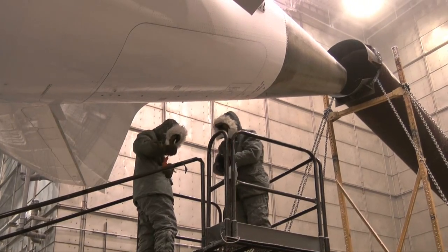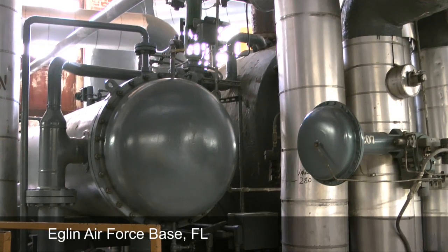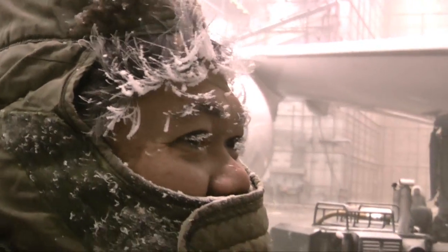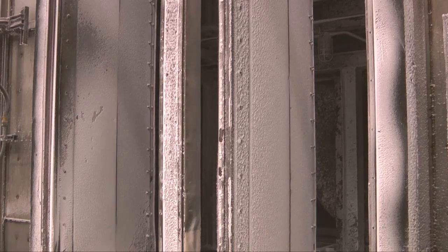You better dress warm if you visit the climatic laboratory at Eglin Air Force Base in Florida. Thanks to a massive air conditioning system, temperatures here can plummet to as low as minus 65 degrees Fahrenheit. And this is really the only place in the world we could go in April that would give us the cold temperatures that we need. We've got a lot of new systems on this aircraft, and we want to make sure that it's all functioning properly in extreme situations, especially when it gets very cold.